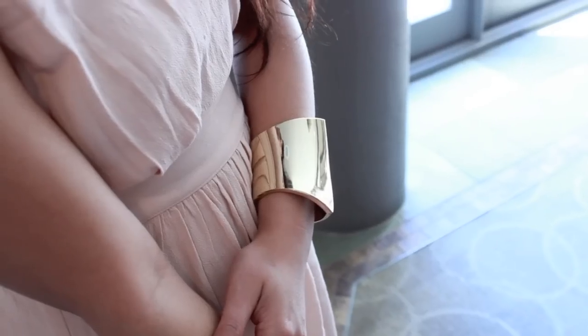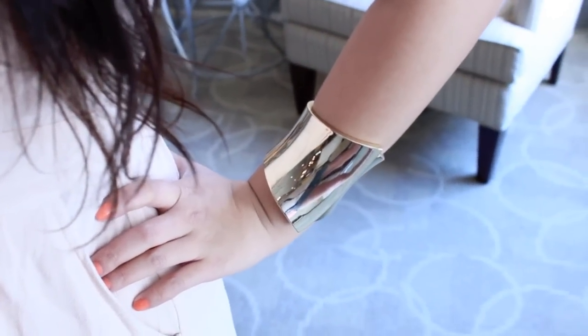And the cuff — I'm always wearing this thing. I got it during Halloween when I wanted to make a Wonder Woman costume.